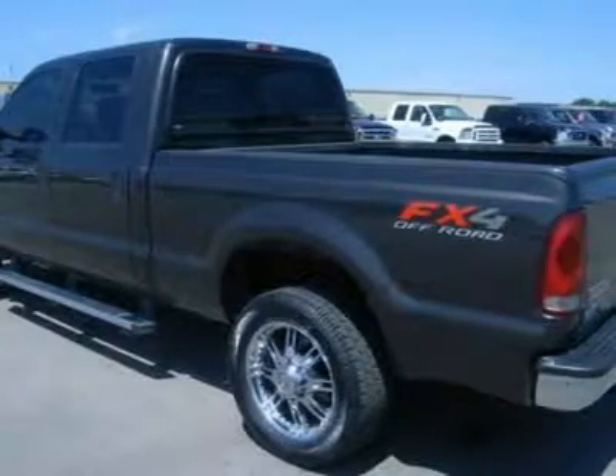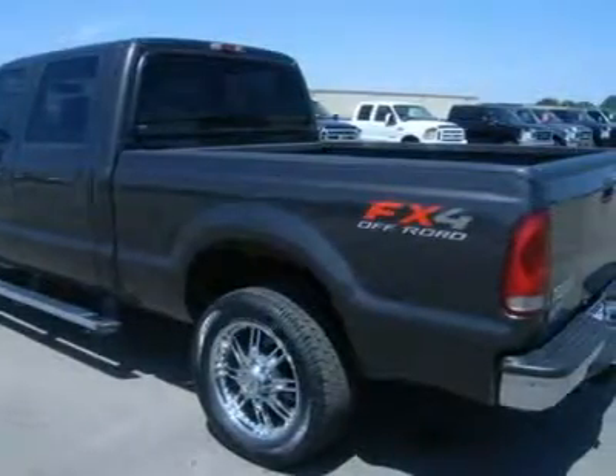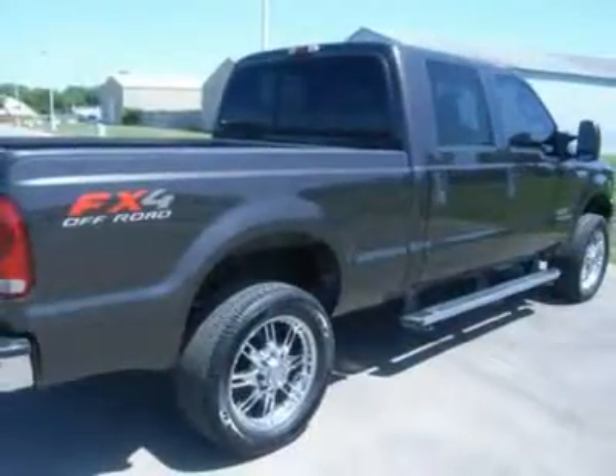Heated telescopic tow mirrors with built-in directional signals, Goodyear Eagle Tie M Plus S300 550 SR20 tires, 20-inch polished aluminum rims, integrated tow command electric brake controller, sliding rear window, spray-in bed liner.